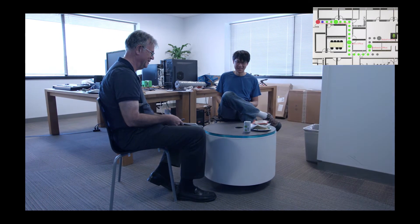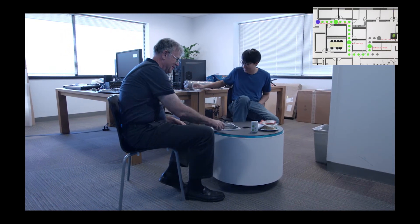"Enjoy your snacks." After delivery, Rock goes back to its home position automatically.